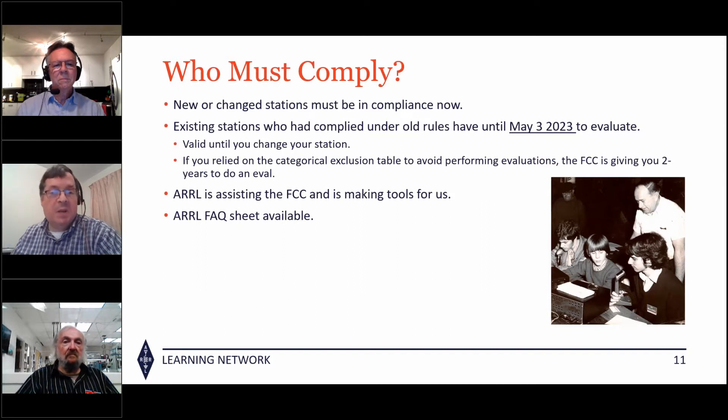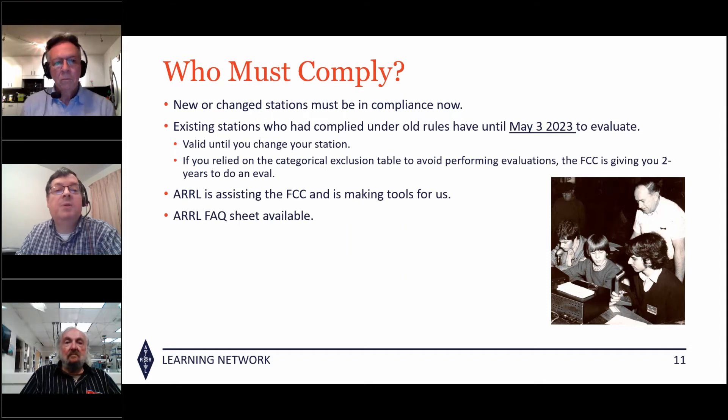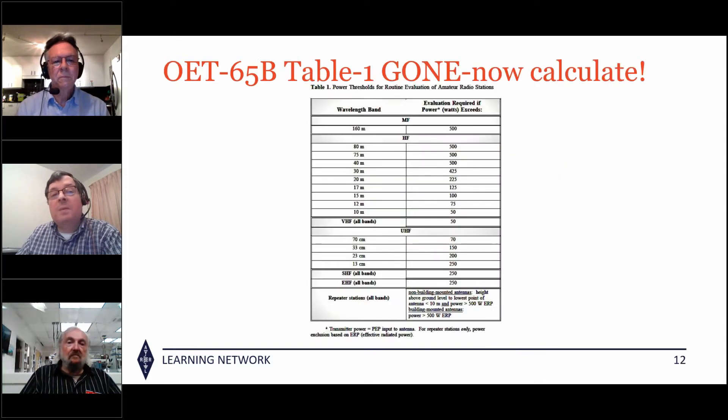New stations must be in compliance now. Existing stations that complied before yesterday have until May 3rd, 2023 to come into compliance — just do your calculation, make sure you're clean, and document it. The ARRL is assisting the FCC along the way and making new tools. Ed Hare recently updated the frequently asked questions sheet available on the ARRL RF exposure webpage.